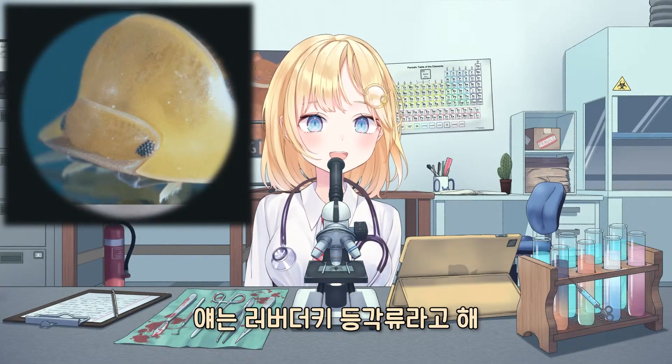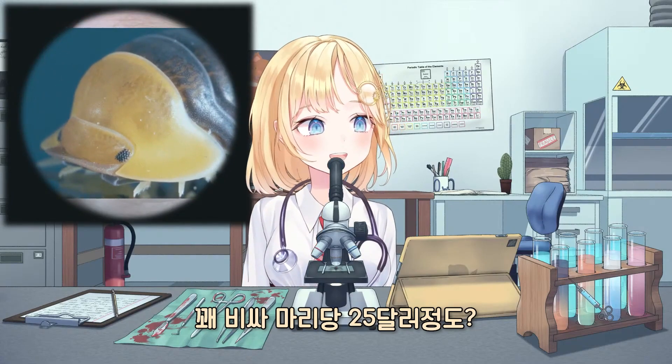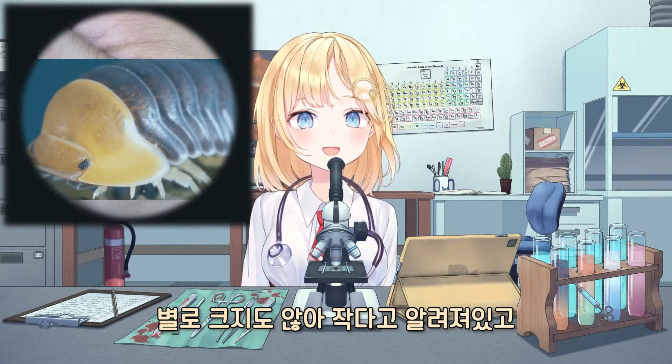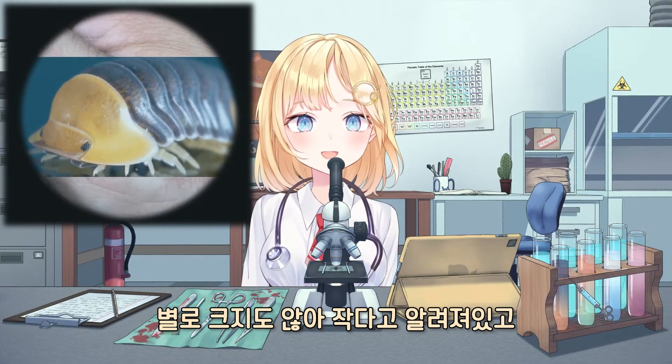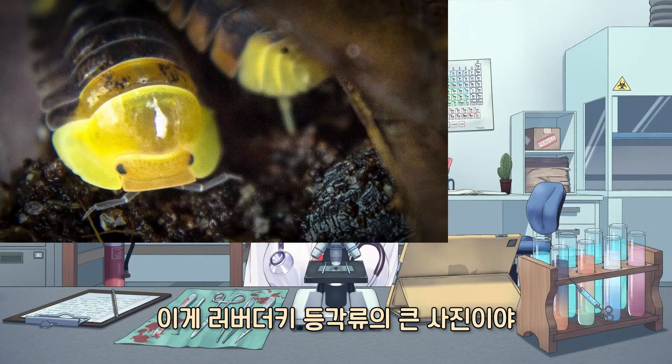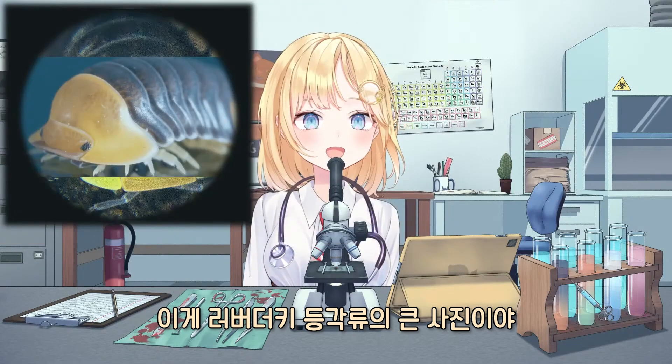So these are called rubber ducky isopods. They're actually pretty expensive — it's like $25 for one bug. And they're also not very big; they're known to be pretty small. Let's see. And here's a bigger picture of rubber ducky isopods.